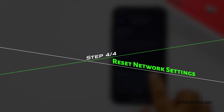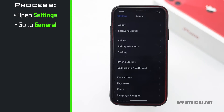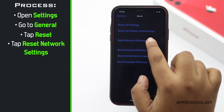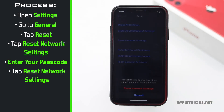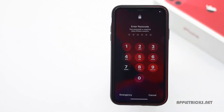If nothing else works, you can do a Reset Network Settings. Open Settings, go to General, scroll down and tap Reset, tap Reset Network Settings, enter your passcode, then tap Reset Network Settings. Your iPhone will auto restart and all network-related information will be erased.